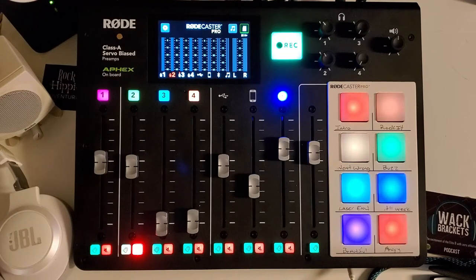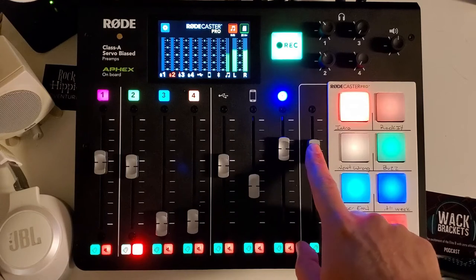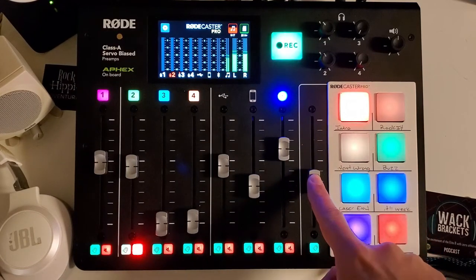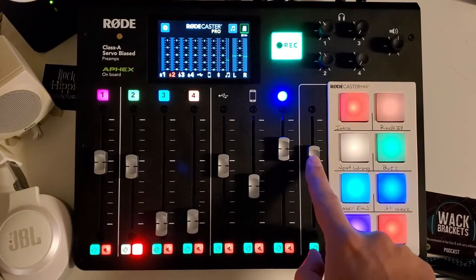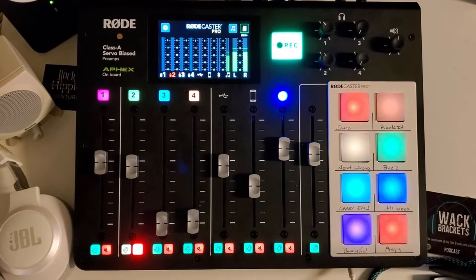You have eight sound pads and two banks, which gives you 16 sounds total. You can load things like your intro, and it has its own volume button — you can fade up, fade down, and if you're tired of listening just hit it again. I love that function. I love the ability to throw something into my podcast during production, not post-production, because you have those times where you want to add a sound mid-show. Now you can do it right then.